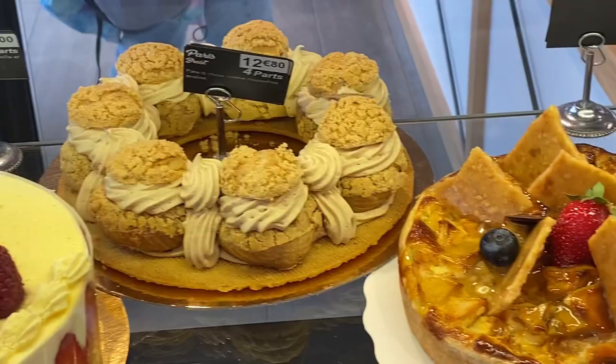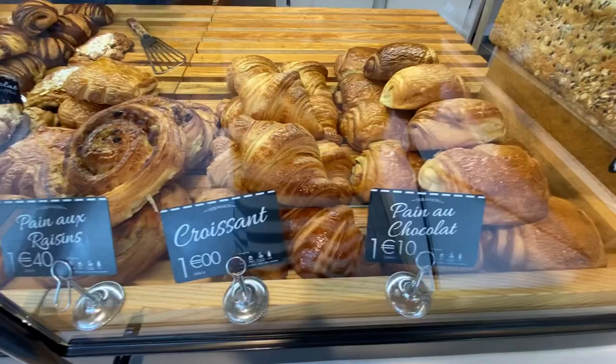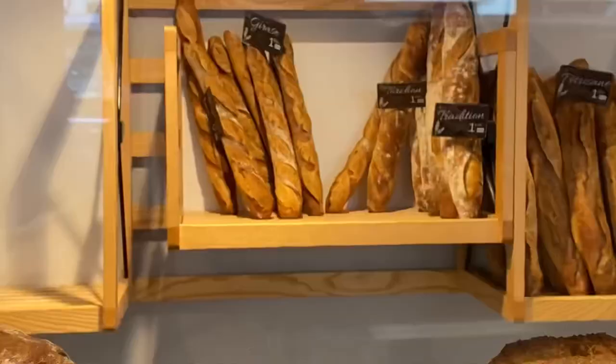I'm always amazed at how beautiful and decorative and delicious these desserts are. Look at this Paris-Brest — how fantastic does that look. And then to the left were all the classics: the pain au chocolat, croissants, pain au raisin, all the things that you want for a typical French petit déjeuner. And of course the baguettes. Look at how beautiful these look.